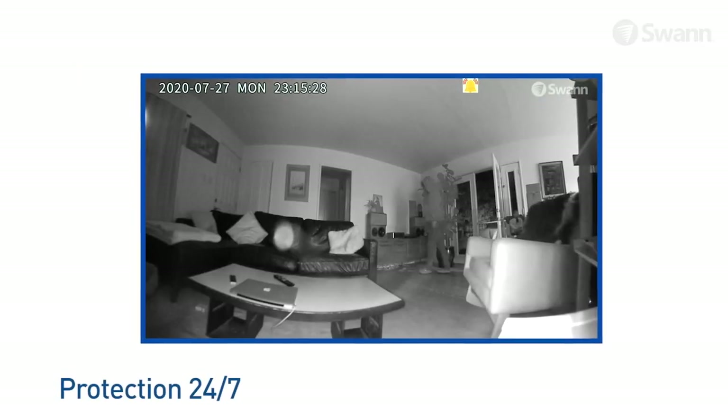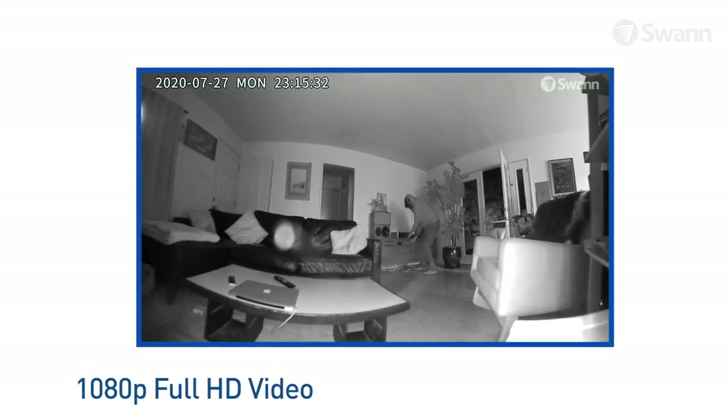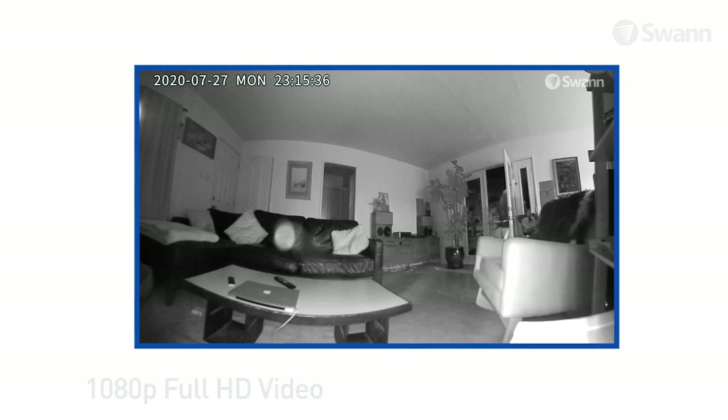See in the dark up to 32 feet (10 meters) with powerful infrared night vision that activates automatically in darkness, so you'll know what's happening 24-7.